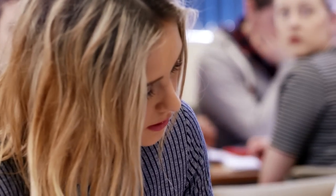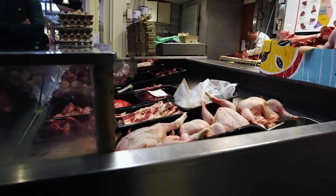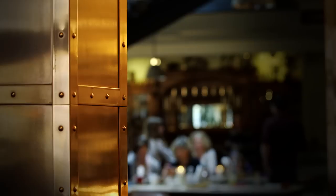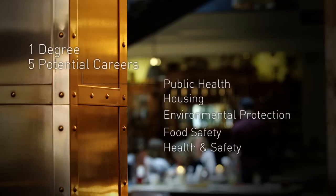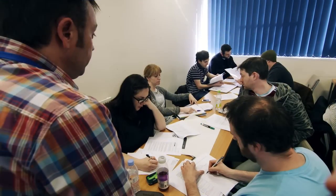Students on the environmental health degree at Cardiff Met will study a broad range of subjects. We focus on the technical aspects of environmental health, with specialisms in food safety, health and safety, environmental pollution, infectious disease control, and housing. It is very much a holistic approach to public health, looking at the impacts the environment plays on our health.